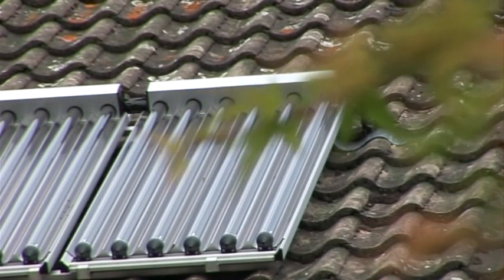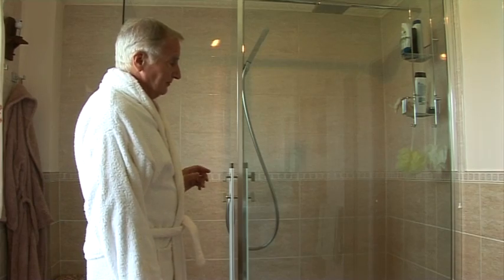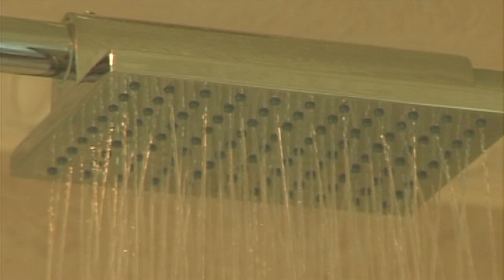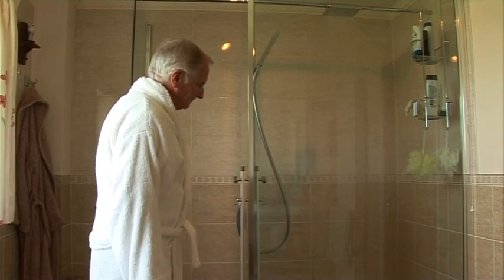It's early days because we've had it installed in November, so we went through the winter months — but it performed well. We had some lovely sunny weather in the winter and it performed very well. An example is today: we've just had two long showers this morning. We've got a power shower so it takes a lot of water, and we haven't switched the gas boiler on for four days — the sun is doing all the hot water for us.